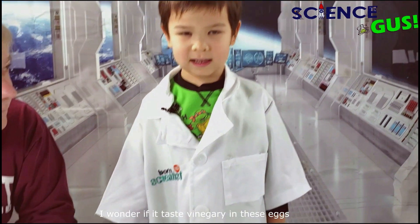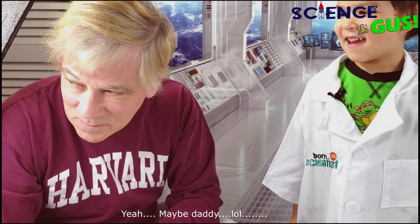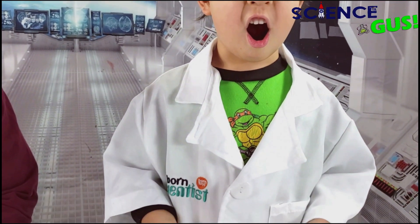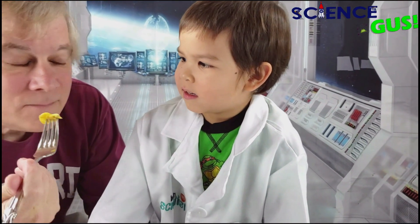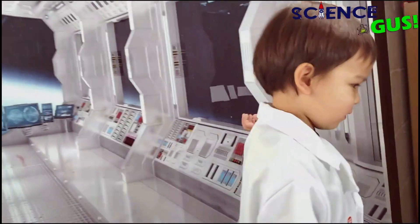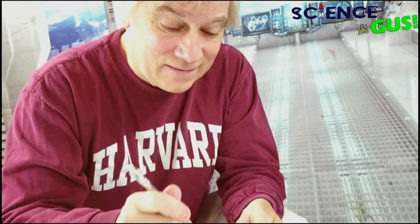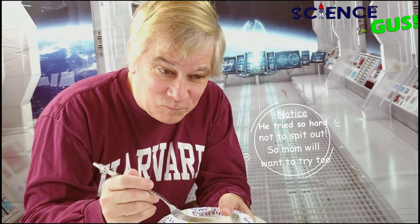I wonder if these eggs taste like vinegar. Well, I wonder that too, Gus. Who will try it? Dada! So we cooked an egg soaked in vinegar for seven days, and my dad is going to try it. Let me sniff it — let's see how it smells. Okay, here we go. How does it smell? It smells like vinegar egg. Does it taste like vinegar? It tastes like vinegar inside the egg. It was soaked in vinegar for a week — I think it's basically vinegar at this point. Gus, you want some? No. You're a smarter boy.